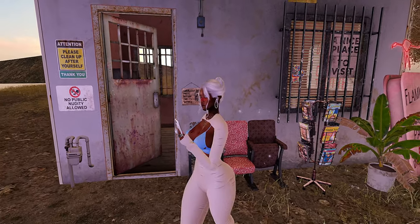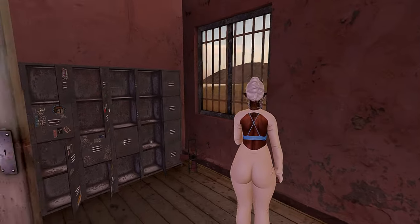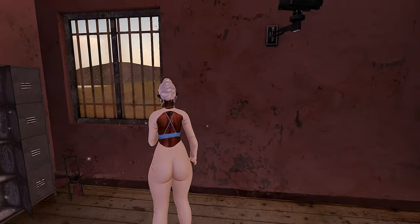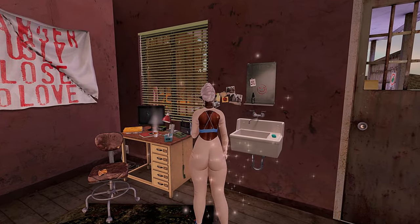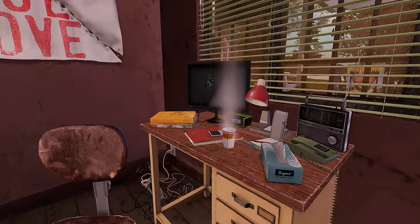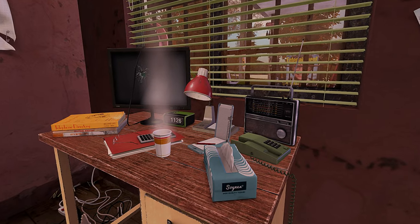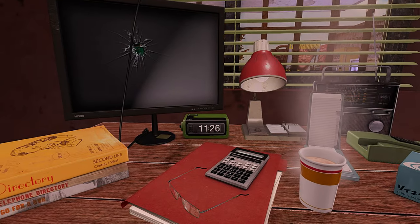I just got done doing my Shamey video, and because I procrastinated so long on even doing a video — just because of the headspace that I've been in — I felt like okay, you got one done, let's go ahead and get another one done. This is a land that I came across not too long ago; I don't think I've had this landmark for a long time.